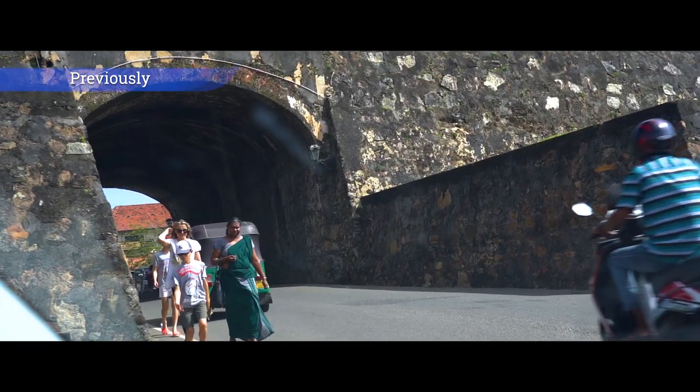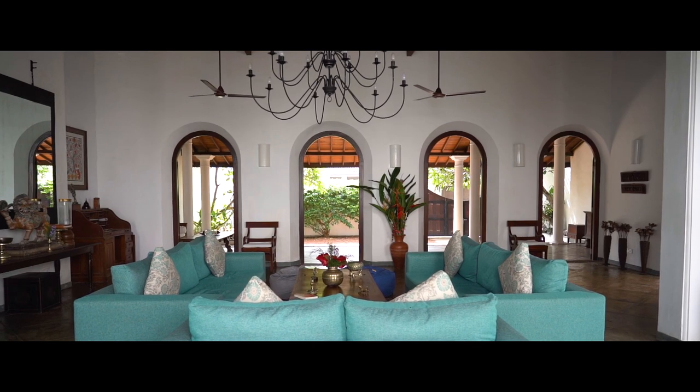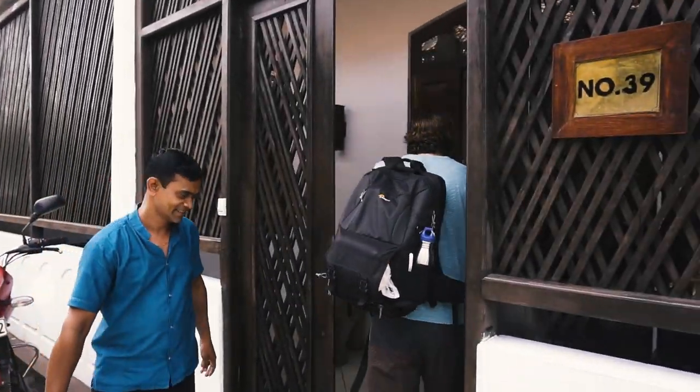Previously, we travelled from Colombo to Galle. We saw a snake charmer, ate delicious food and stayed in a 400-year-old villa. We then took a long 15-second walk from our previous villa to our new villa.